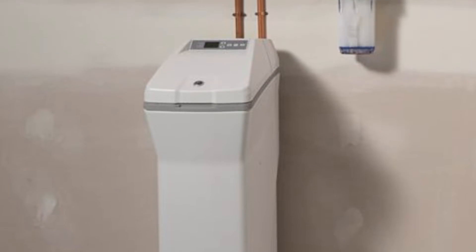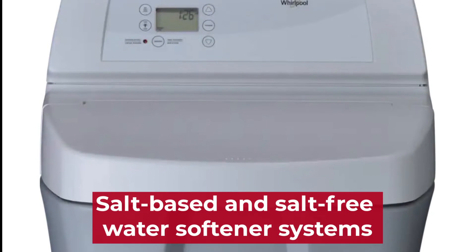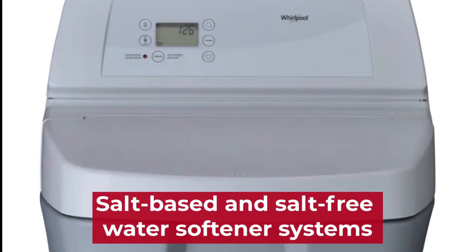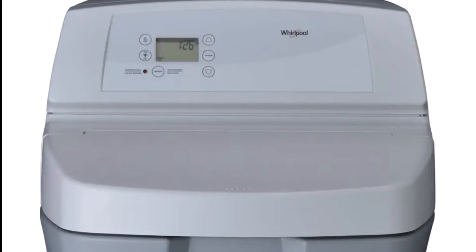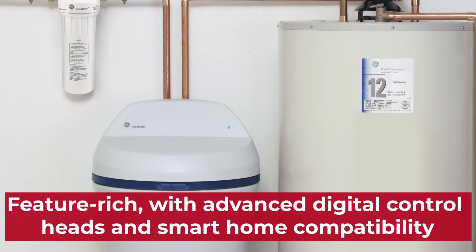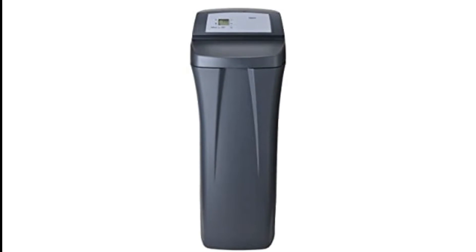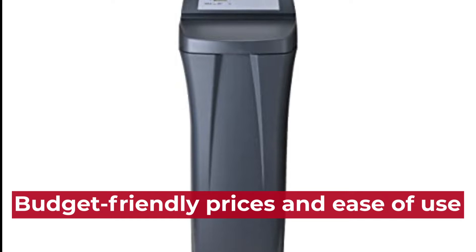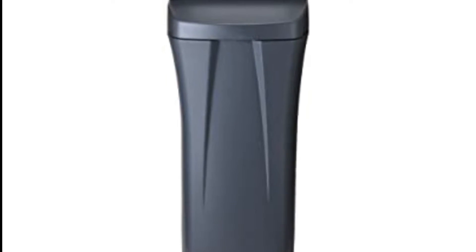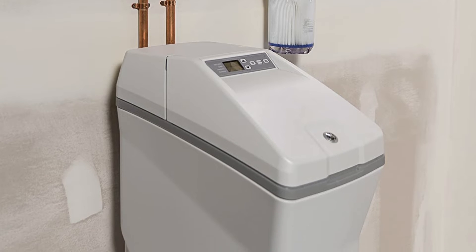The main difference between GE and Whirlpool water softeners is their technology. GE and Whirlpool offer a range of salt-based and salt-free water softener systems, each with different levels of technology. GE systems tend to be more feature-rich, with advanced digital control heads and smart home compatibility, while Whirlpool's systems are known for their budget-friendly prices and ease of use. In this case, the GE water softener is better than the Whirlpool water softener.